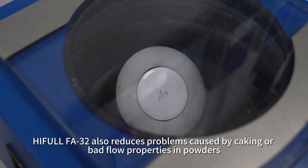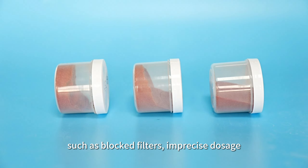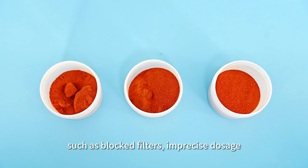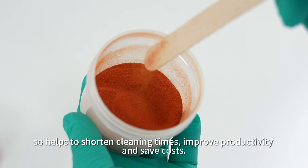HIFL FA32 also reduces problems caused by caking or bad flow properties in powders, such as blocked filters and imprecise dosage. This helps to shorten cleaning times, improve productivity, and save costs.